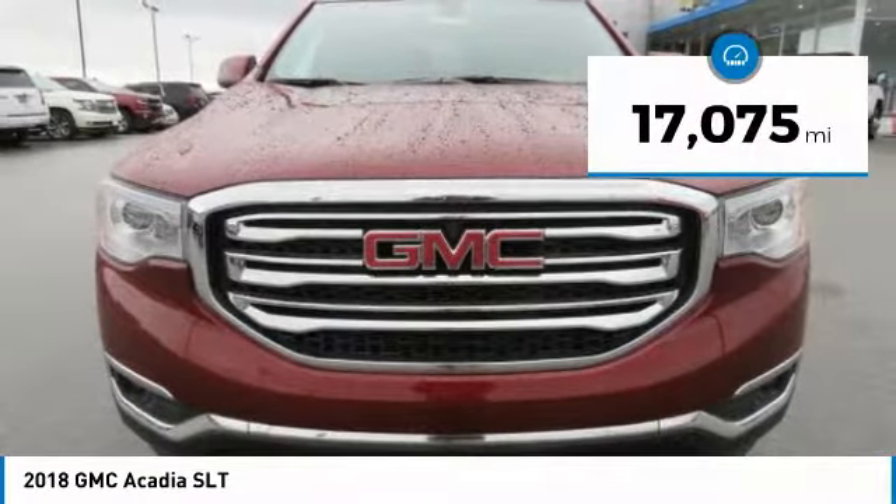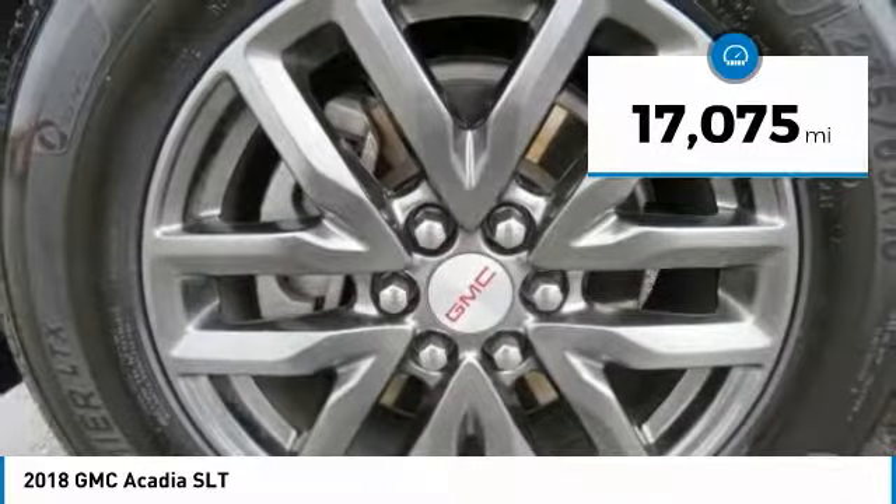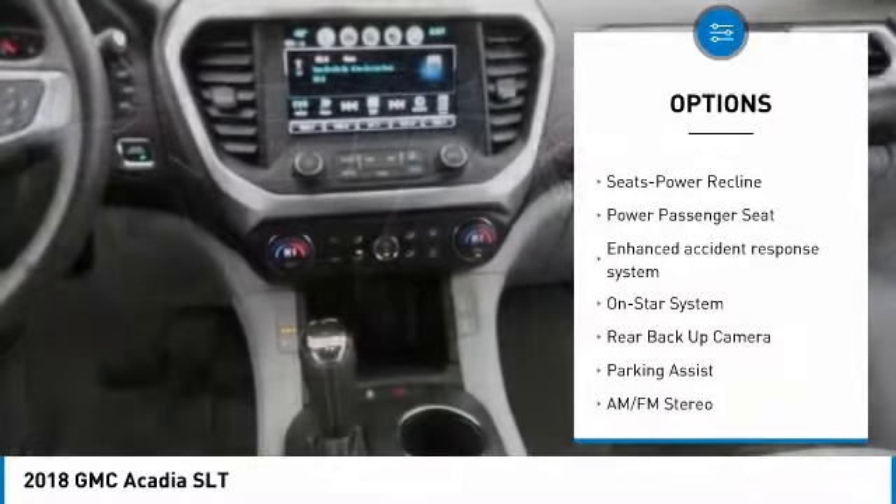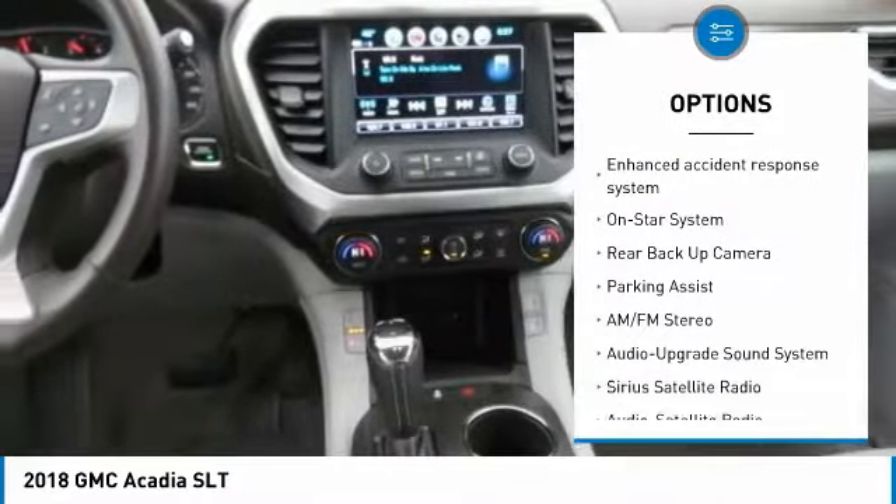This vehicle has less than 20,000 miles. Here are some of this vehicle's great options: third-row seat, anti-lock braking system, power passenger seat, quad seating, backup camera.